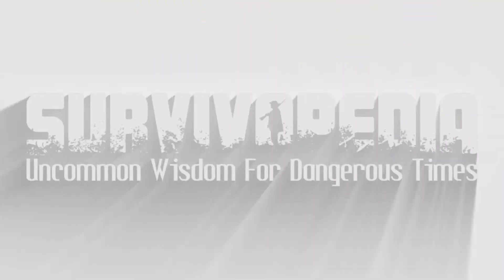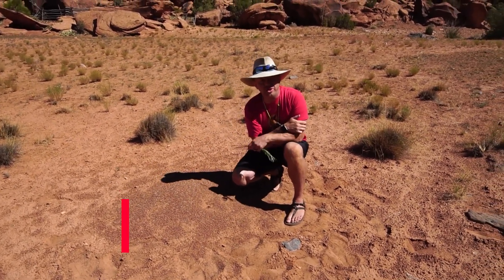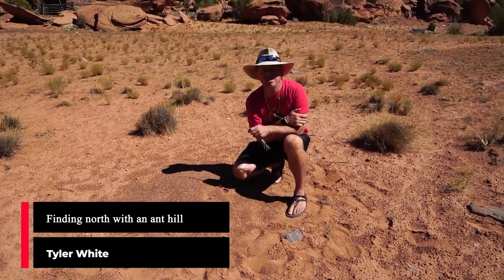Hey, this is Tyler. I want to talk to you a little bit about finding north, or using natural things that you'll see when you go hiking in order to find your way home. So stick with me.